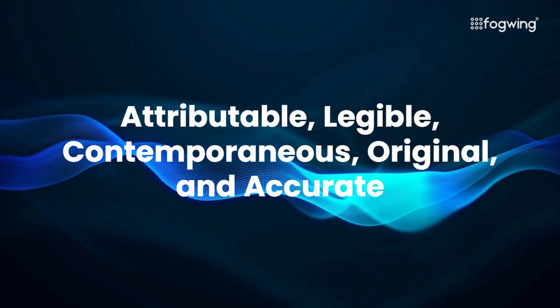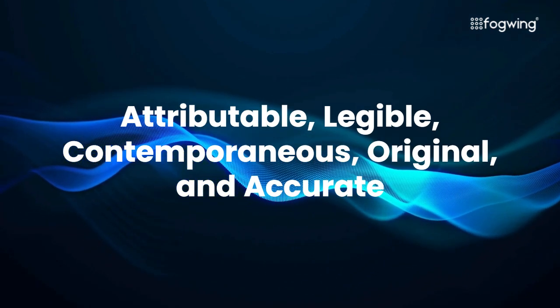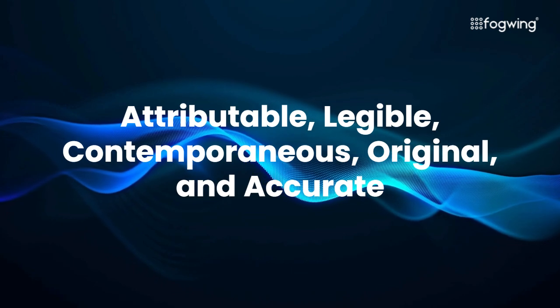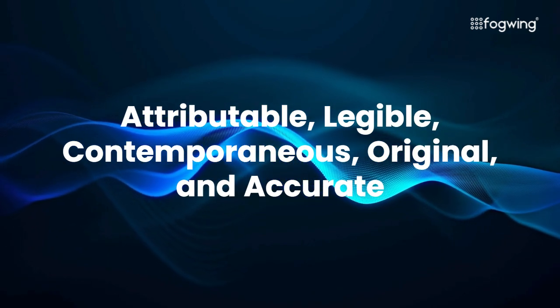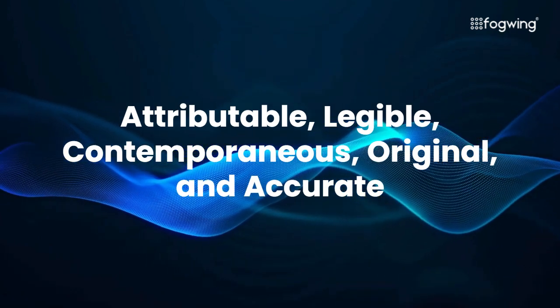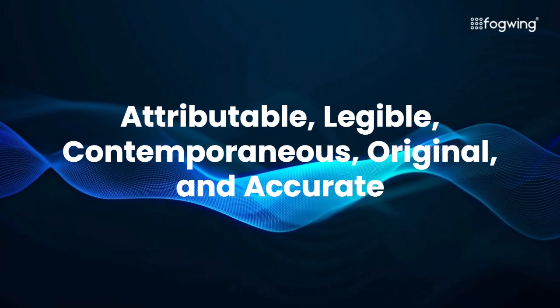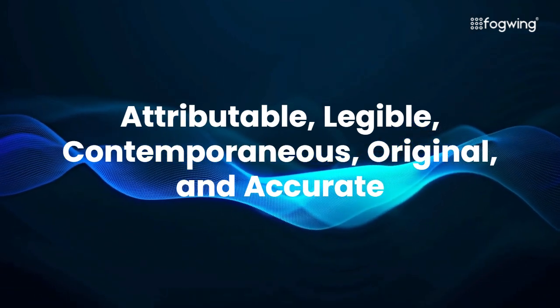ALCOA is an acronym that stands for Attributable, Legible, Contemporaneous, Original, and Accurate. It's a set of principles designed to guarantee the integrity of data, crucial for effective maintenance operations. While initially developed for the pharmaceutical industry, its value has extended to other sectors, including maintenance.